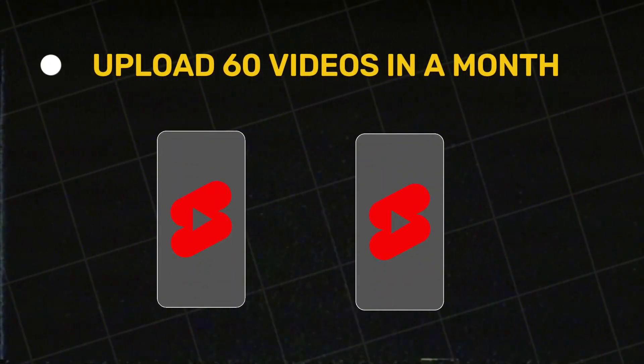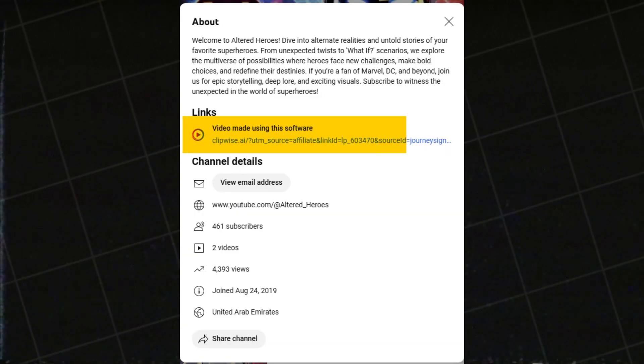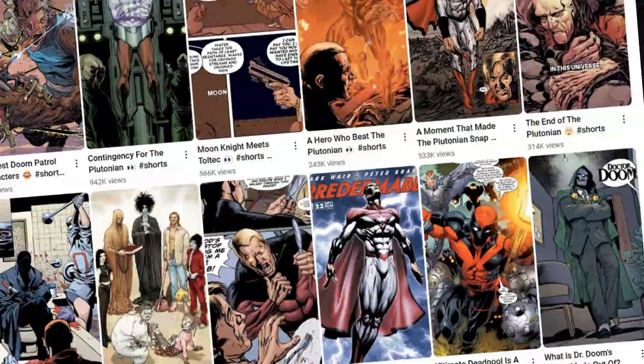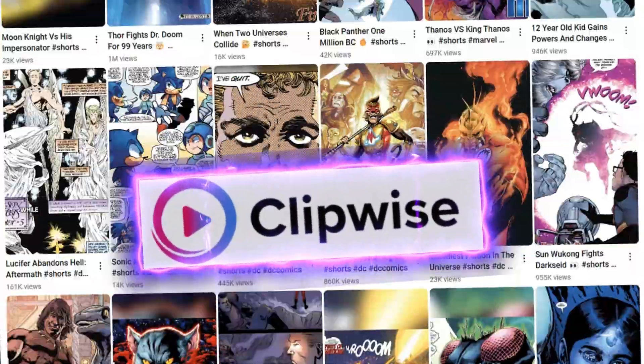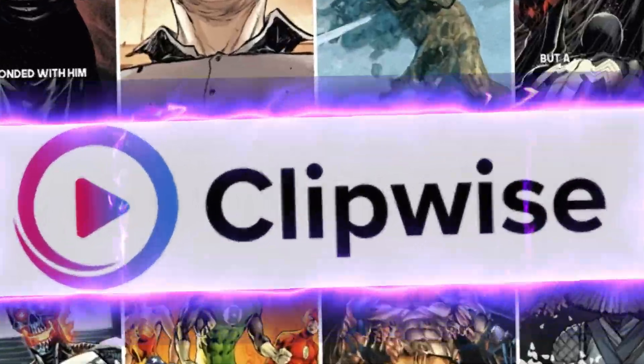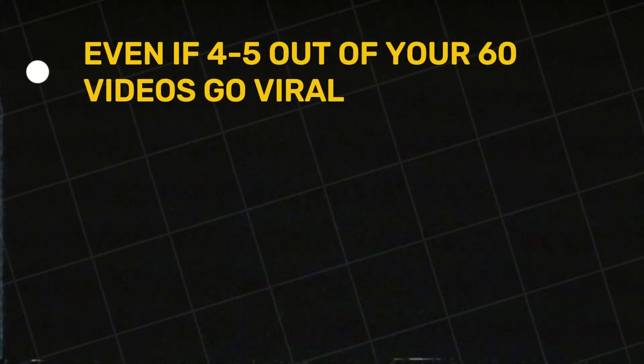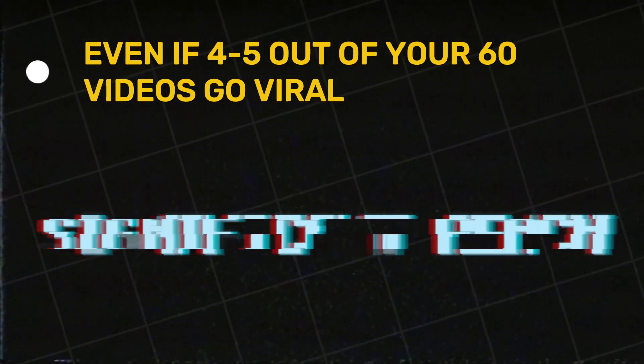Here's the key strategy: upload 60 videos in a month — aim for two videos per day to maximize your reach. Add your affiliate link to your YouTube channel. The idea is to run a YouTube channel entirely created using ClipWise and promote ClipWise as an affiliate. Since this is a low-competition niche, even if 4 to 5 out of your 60 videos go viral, you'll gain significant reach.